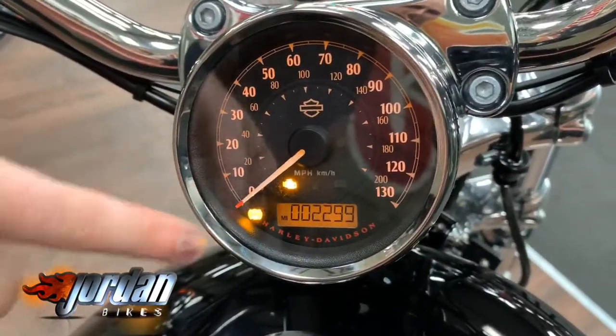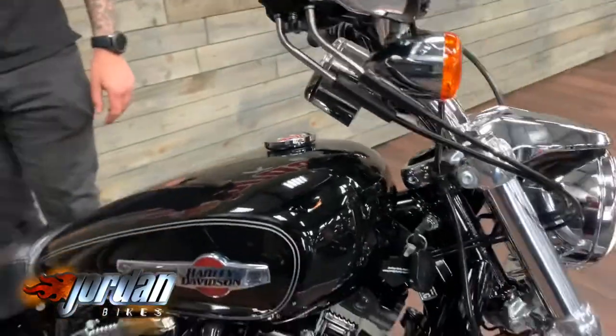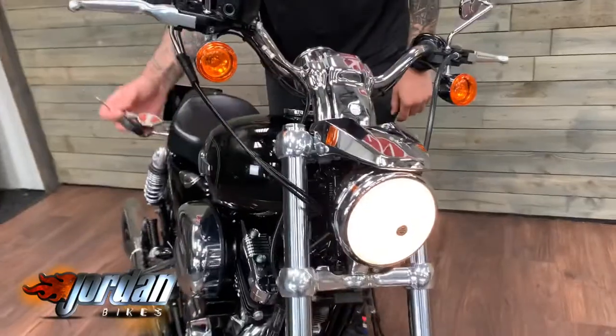You get ABS on that — that little light flashing there is your ABS light. 2,299 miles. The bike's keyless, so that is just for the steering lock.